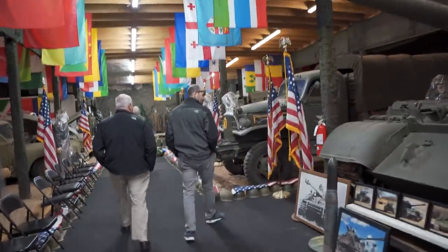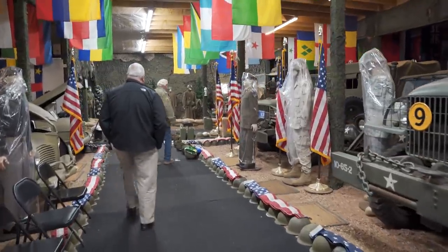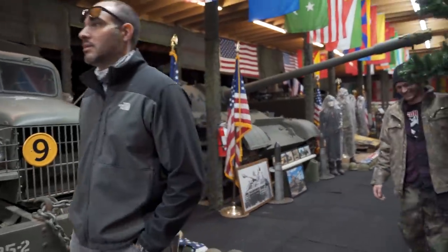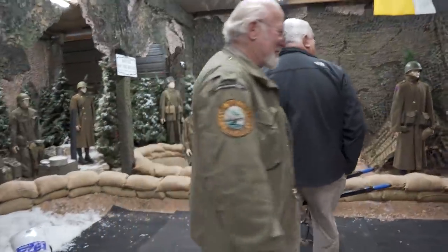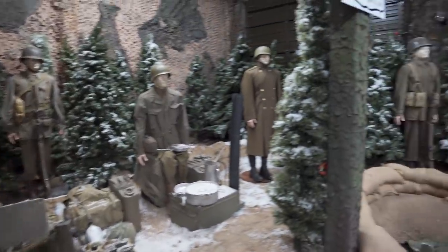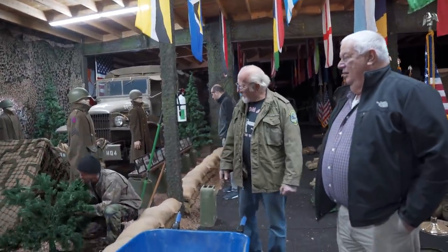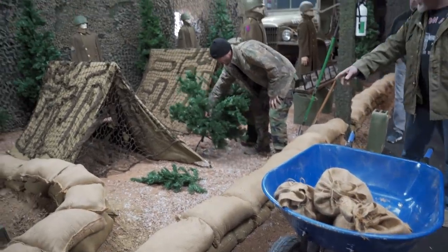Is that an M60? No - that's a T-54 Russian tank. Holy crap - and it runs. It looks a lot like an M60. It's growing - everything grows. It's gonna go over there. We still got a lot of work to do - we just filled 53 sandbags yesterday.